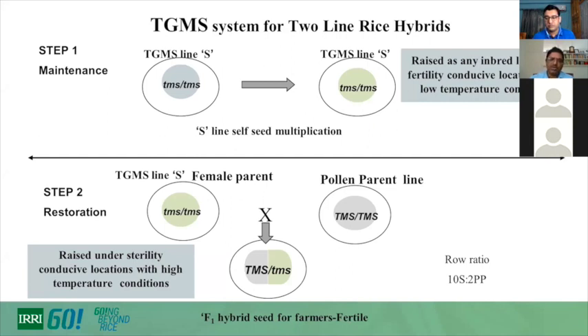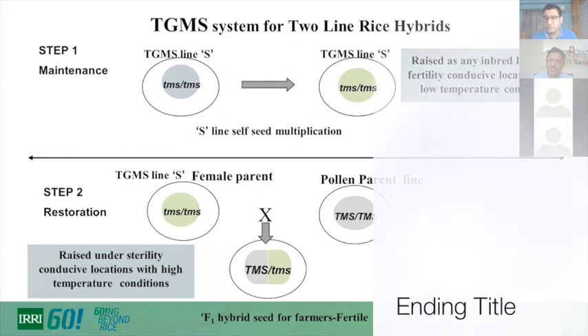There is no specific restorer or maintainer line required — any parent can restore fertility in TGMS lines. This eliminates the maintenance step, reducing the cost of seed production by at least 40 to 50 percent.